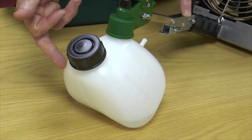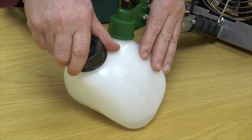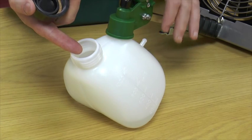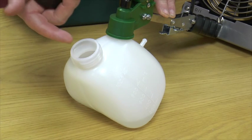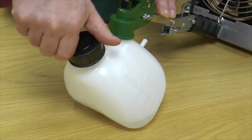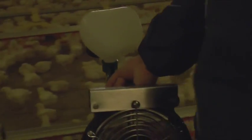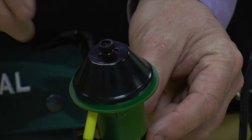We have a one-litre graduated bottle for the preparation of the vaccine. We add the water, then add the vaccine from the vial, mix it, and secure it. When we turn the sprayer over, we're simply using gravity to feed the liquid to the spinning disk, which creates the droplets.